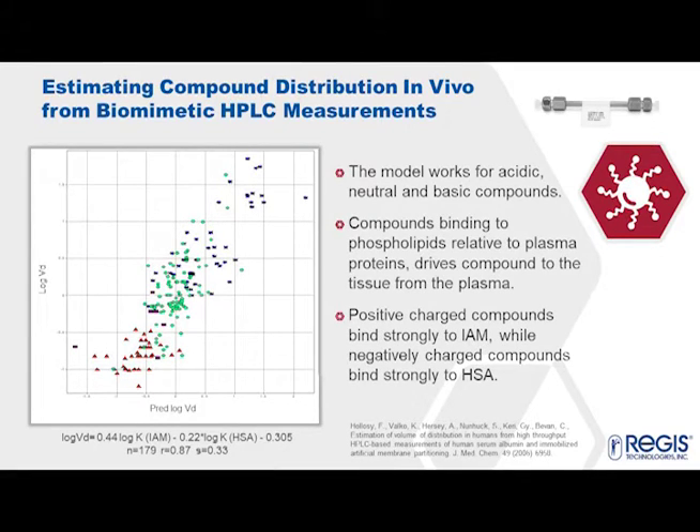We can estimate early on in the drug discovery process the drug efficiency and the volume of distribution, which can only be measured in vivo. So much before the in vivo experiments, we can use this IAM chromatography to predict and estimate promiscuous binding. When a compound binds very strongly to IAM, it usually binds with a lot of targets and receptors and causes side effects.